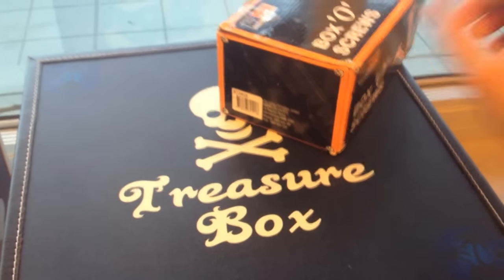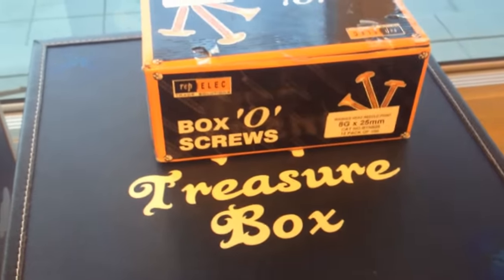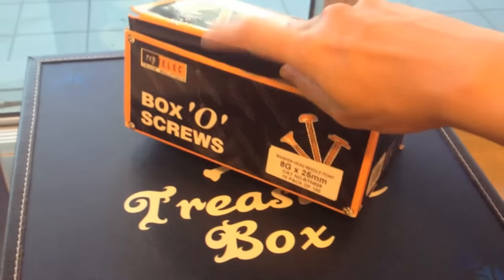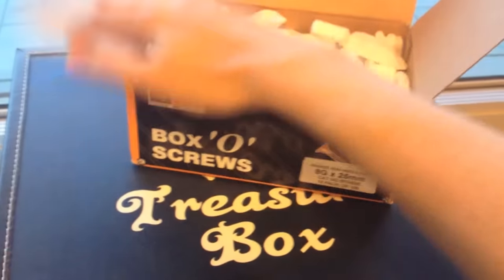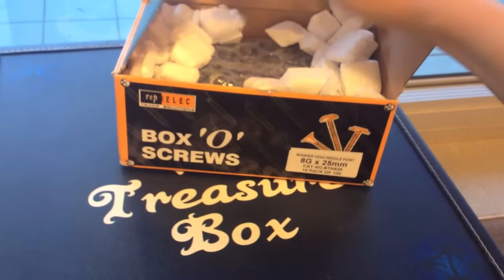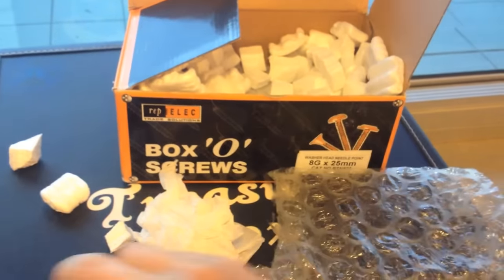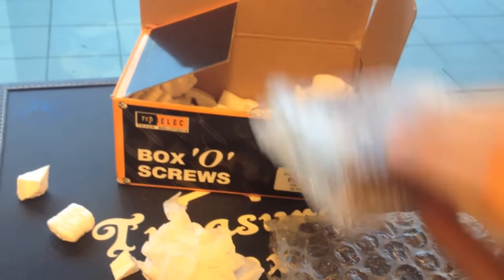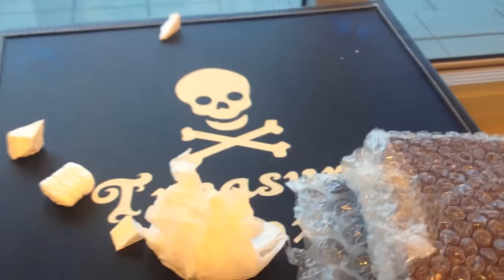So in today's video I've got a pickup from eBay. Although it looks like a box of screws, it's actually just a private seller offloading a bit of their collection. I did a bit of shopping over the weekend. I'm not really sure what's in this package because I bought from a few different auctions.